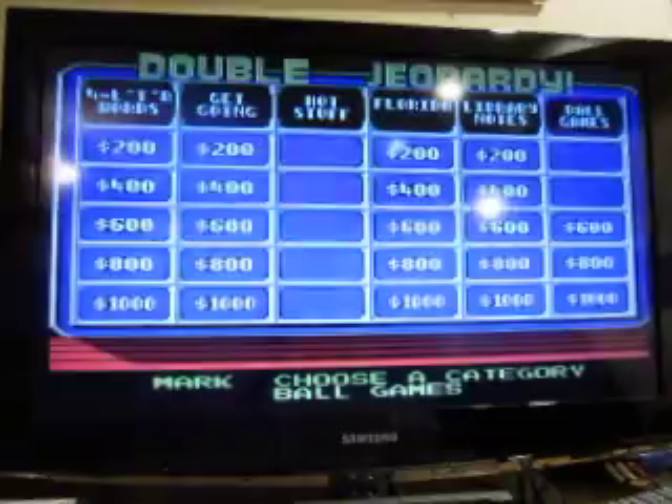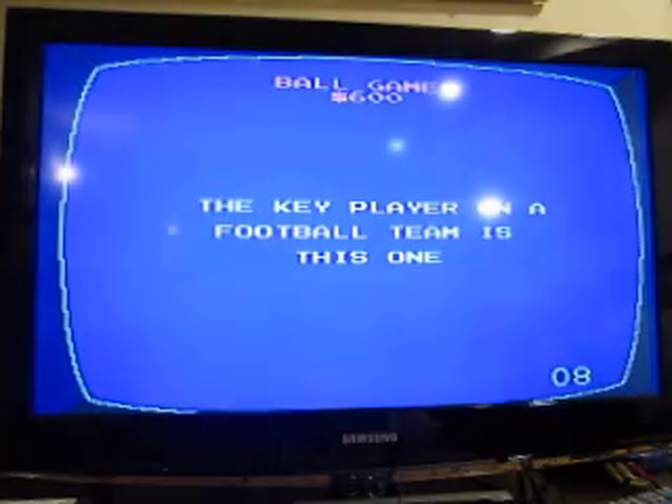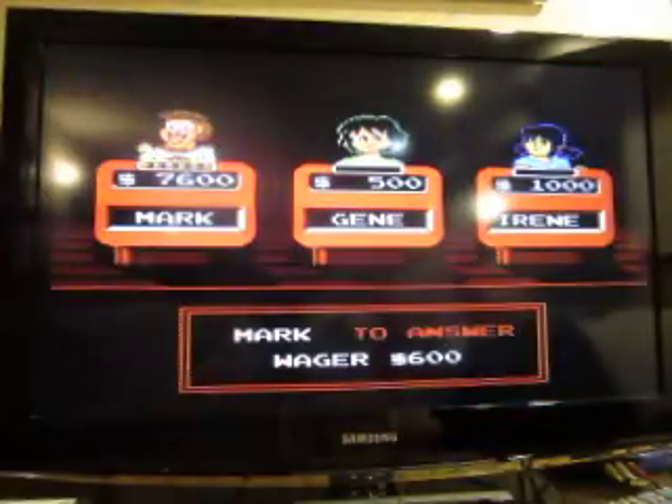Ball Games for 800: the key player on a football team is this one. What is the quarterback?